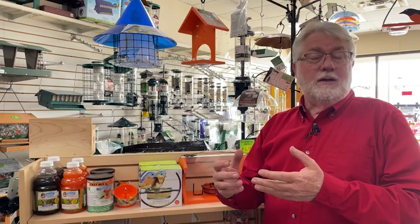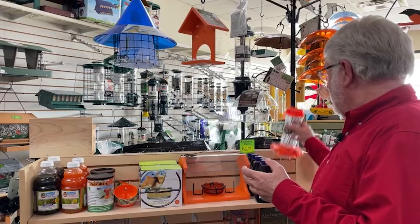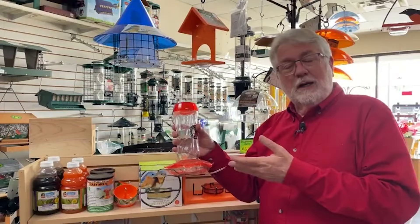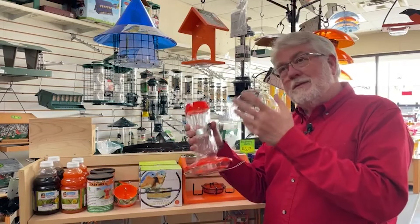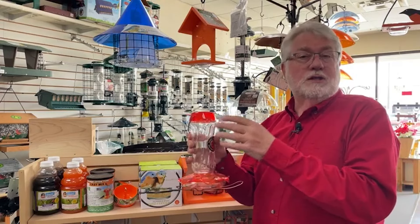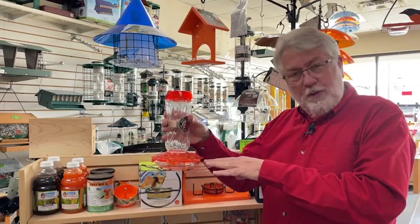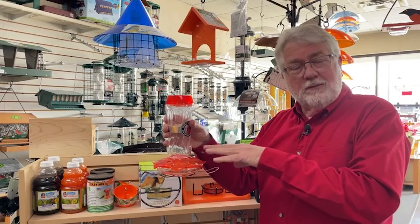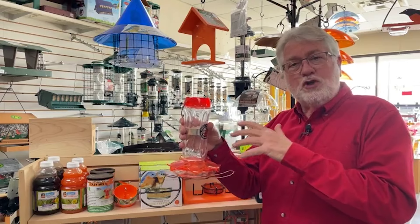Hummingbird feeders are kind of small for Orioles, so the natural thing was to make them a little bigger. Sugar water feeders came out first, and studies showed that Orioles preferred a mixture of six parts water to one part sugar, instead of four to one like a hummingbird feeder. They also have bigger perches for Orioles to land on and bigger ports for them to stick their bill in and drink the sugar water.